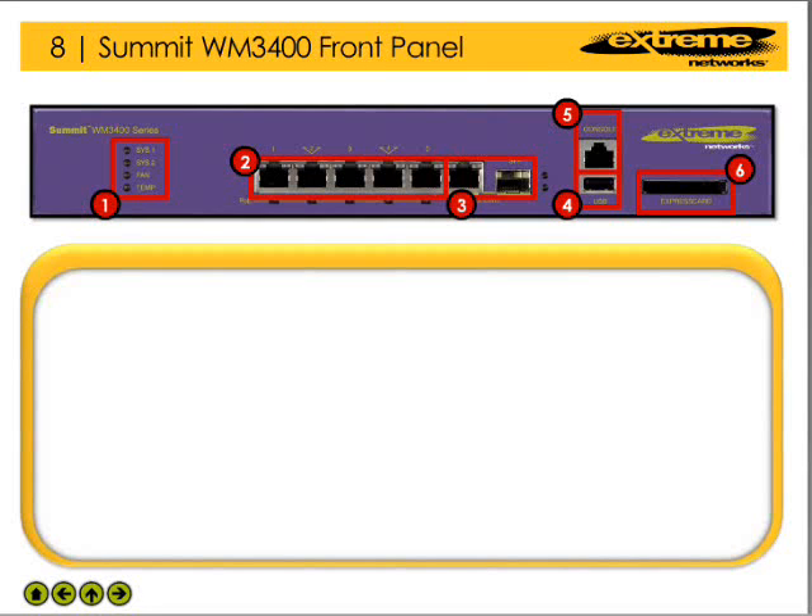The front panel of the WM3400 has a number of components that enable the device to easily be managed and integrated into the network. Please click on one of the various component areas to learn more about the system's features.